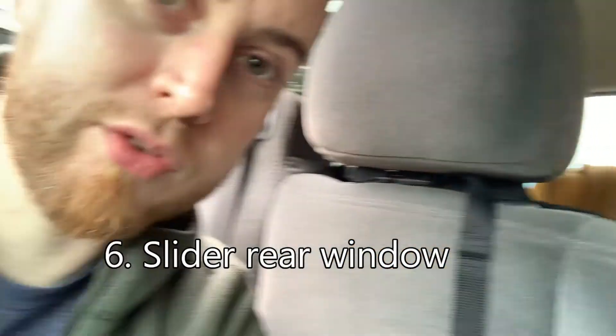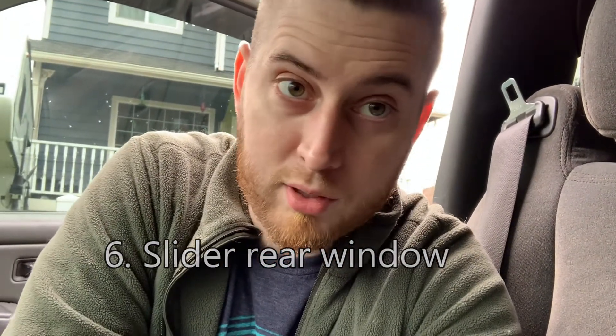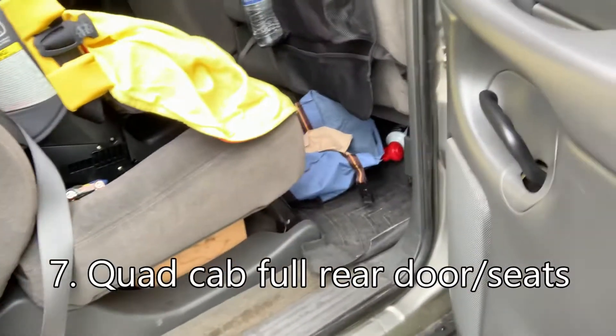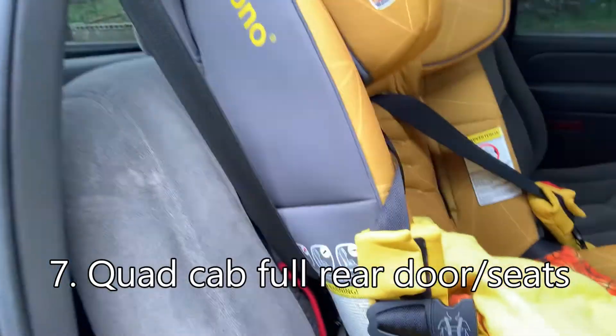This is the quad cab — regular extended cab — and I have kids so I need to fit car seats back here for family and friends comfortably. Me and the boys have gone out shooting a couple times and we took this truck — when I had the tonneau cover, we threw all our gear under it on a rainy day. You could fit six dudes in this thing: three in the front, three in the back.